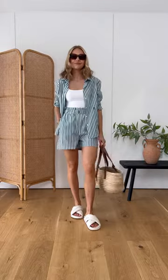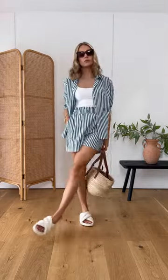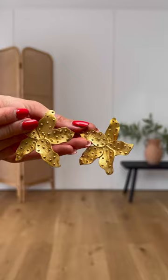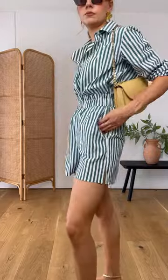The beauty of this set is that you can wear it in so many different ways. I love wearing this shirt open to give a more relaxed feel. Then you can change the look altogether just by buttoning up the shirt and tucking it in. This instantly creates a smarter and more structured feel, perfect for evenings out on holiday — simply pair it with some statement earrings and gold accessories.